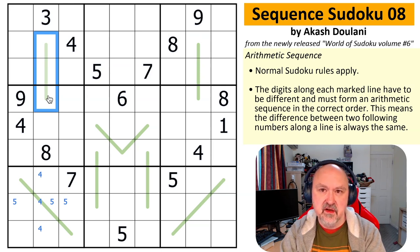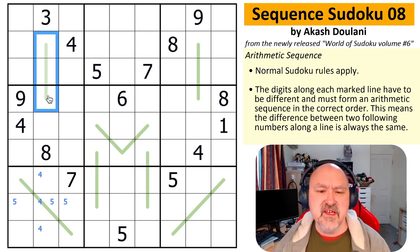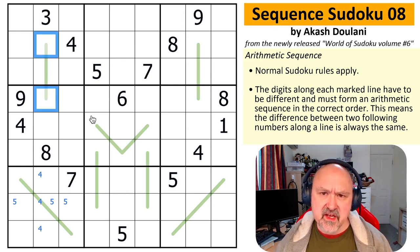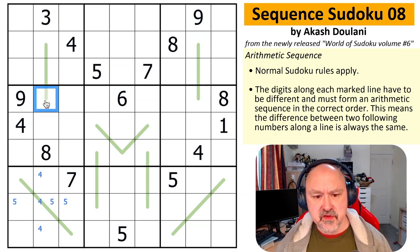If it's an even difference, you end up with something like 1,3,5 or 2,4,6. So whatever the difference is, the difference between the cells at the end is going to be two times that difference. If the difference is 1, the gap between the two endpoints is 2. If the difference is 2, the gap is 4. If it's 3, the gap is 6. And if it's 4, the gap is 8.